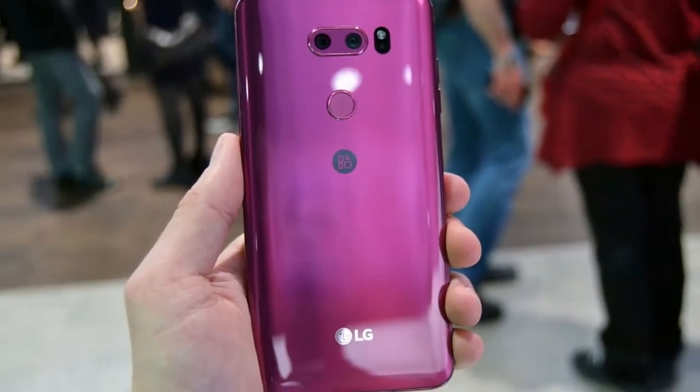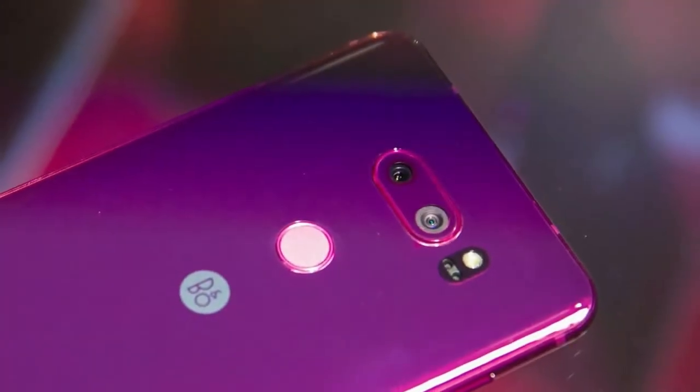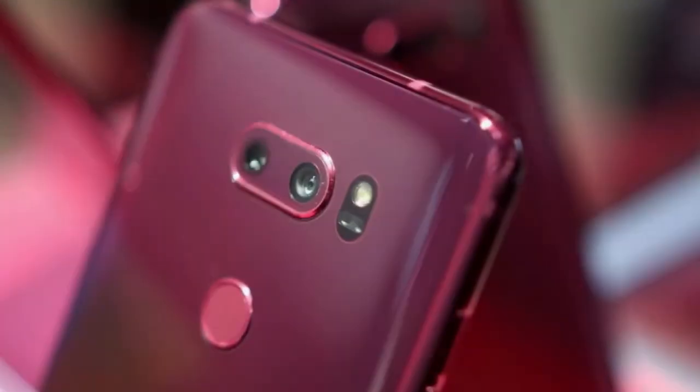As you can see, the front of the phone is black, while everything else is pinkish. The source of these shots isn't sure whether the hue will be named raspberry rose as for the V30.